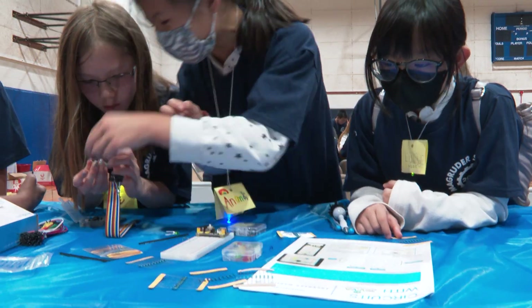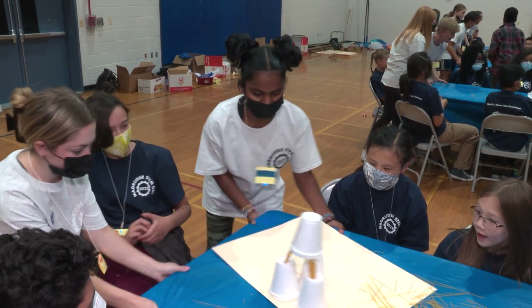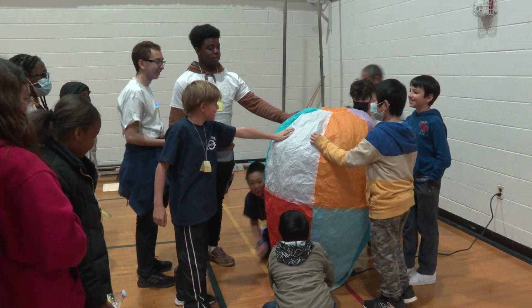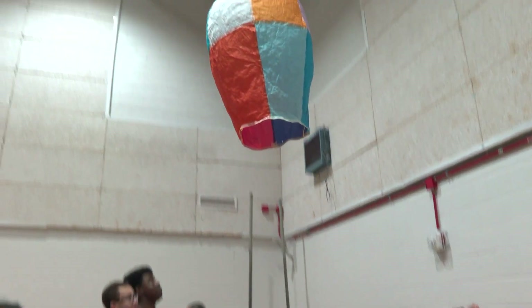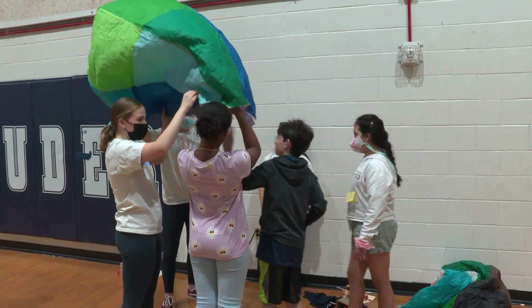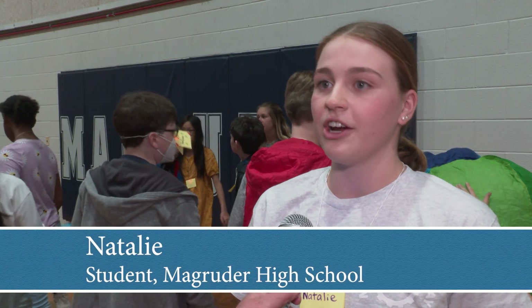My sister's here. She gets to see what we were working on for the last six months and she gets to experience engineering just like we do, which is awesome. We were just demonstrating the hot air balloons. I think it is great — this event teaches kids, giving them exposure to the different sides of engineering and aviation, which they might not have thought about before.